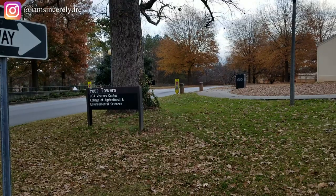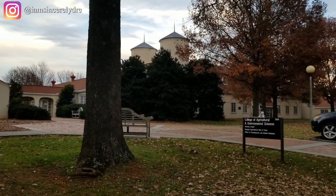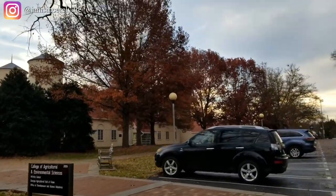This first building we're going to look at is our UGA Visitor Center as well as another agricultural building. This is where a lot of people come for tours.